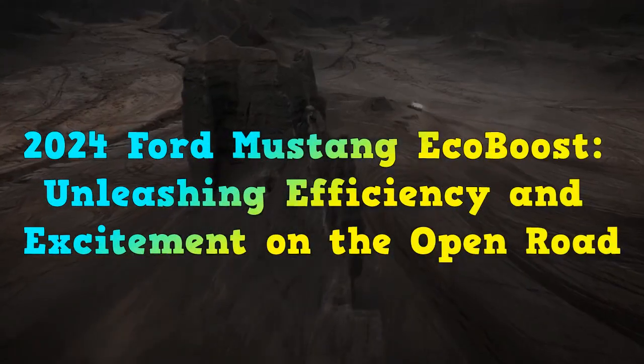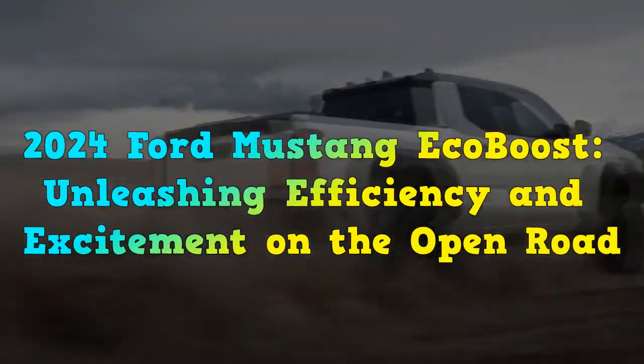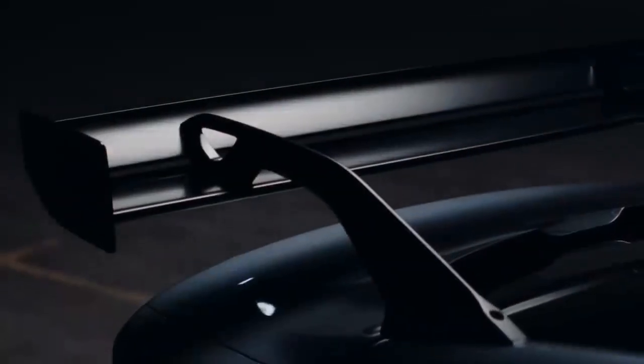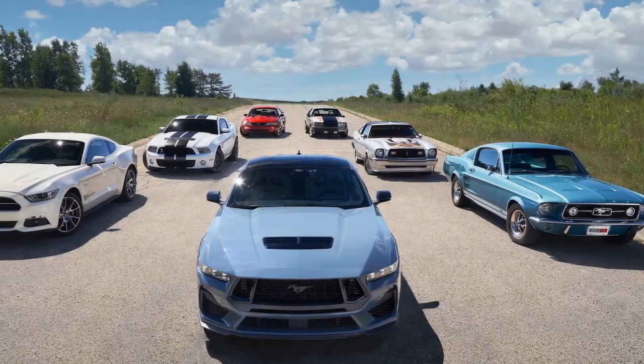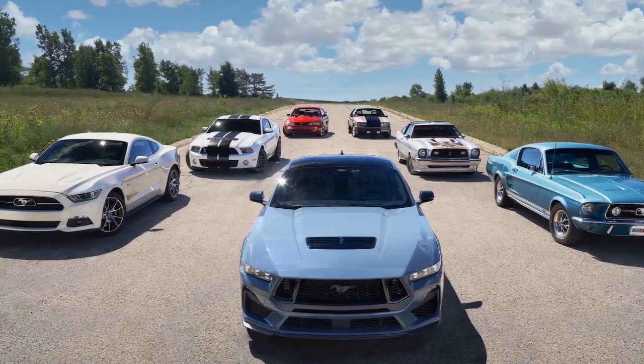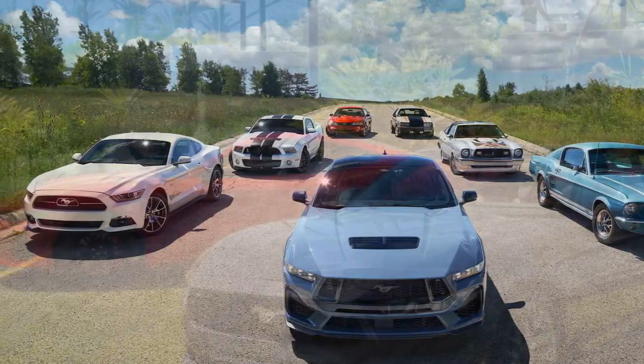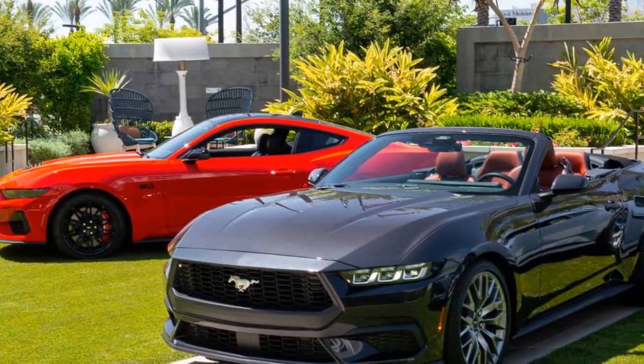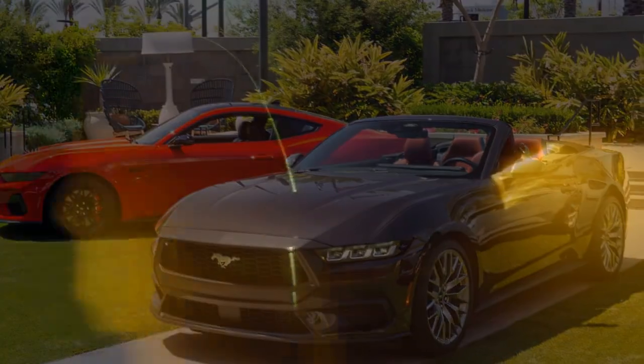2024 Ford Mustang EcoBoost: unleashing efficiency and excitement on the open road. The year 2024 marks another milestone in the automotive industry as Ford introduces its latest iteration of the Mustang, the iconic American muscle car. While the Mustang has long been synonymous with raw power and blistering acceleration, the 2024 Ford Mustang EcoBoost takes a different approach by embracing efficiency without compromising the exhilarating driving experience.